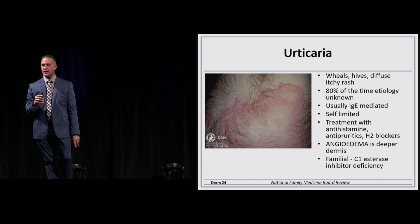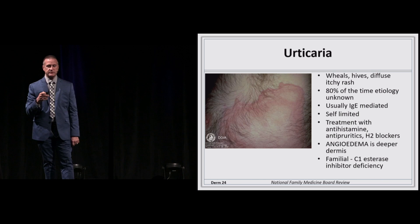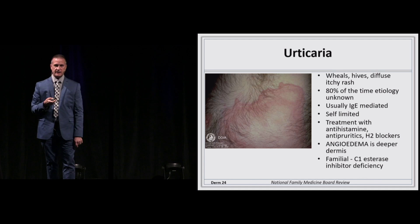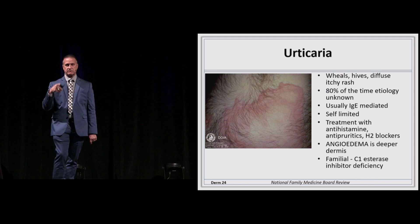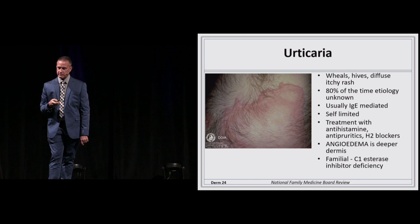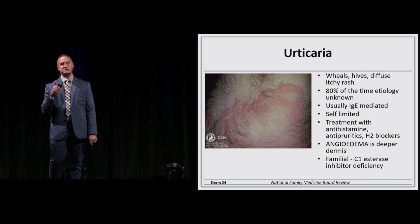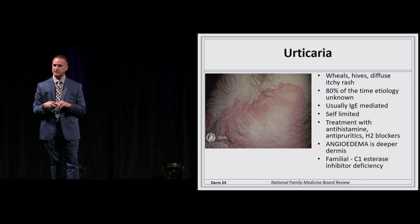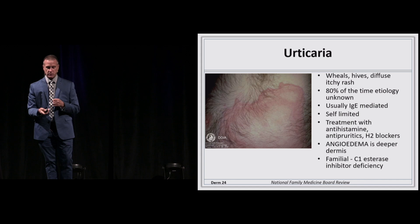Another rash with spreading raised borders, itchy, hives, wheals — urticaria. Eighty percent of the time with chronic urticaria, you won't find the cause — it's a real differential nightmare. Usually IgE-mediated and self-limited unless it recurs. Treatment is antihistamines; you can also use H2 blockers that have H1 properties. If you have angioedema — urticaria into the dermis — you can see familial causes or association with ACE inhibitors, in which case you need to work them up for C1 esterase deficiency.